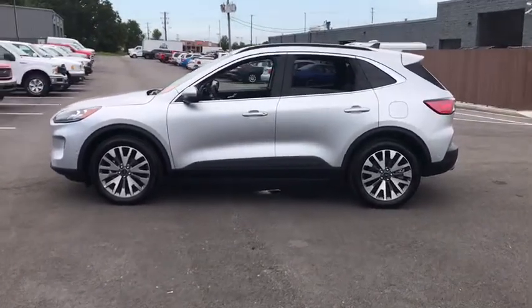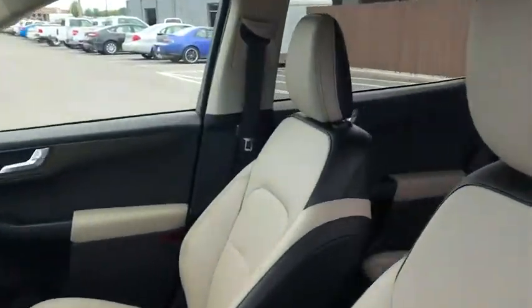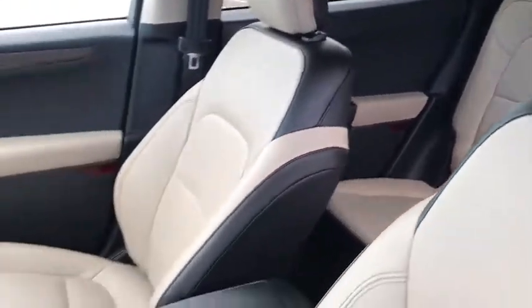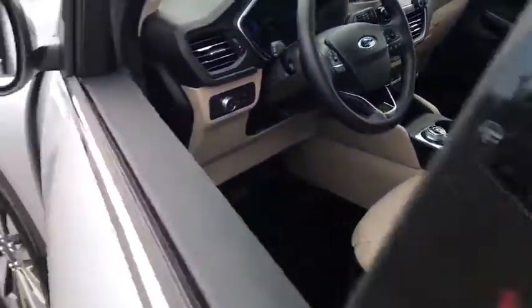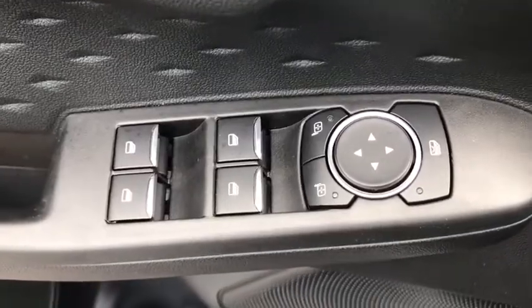Power liftgate, power passenger seat, navigation system, traction control, leather-wrapped steering wheel, dual airbags, power steering, one owner, four-wheel disc brakes, universal garage door opener, trip computer, heated steering wheel.